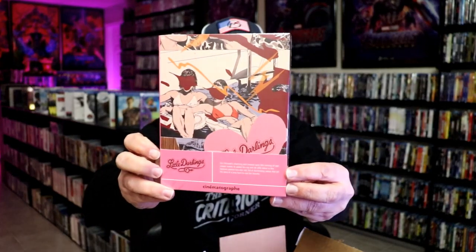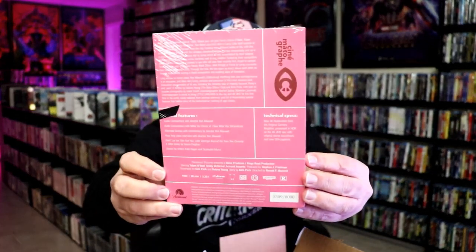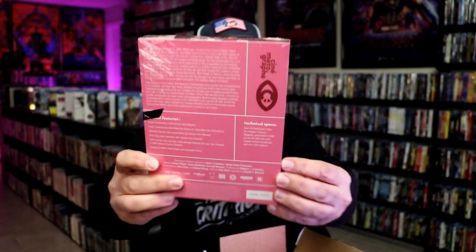And then another one I have here — Little Darlings. I have seen this one. I actually saw this way back when it was first released. A girl that I went to school with was in this film, so I remember checking this one out. Very nice — it's another one that has a hard box and it's wrapped, and I'm definitely looking forward to checking this one out.